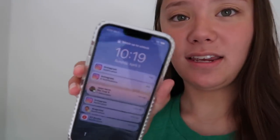Good morning everyone! It is 10:19 in the morning, day one of spring break. It is Sunday, April 3rd. I just woke up. My family is gonna go to Costco to get some groceries and stuff.